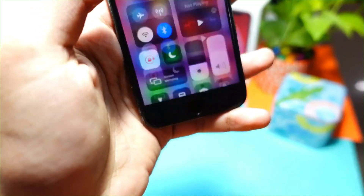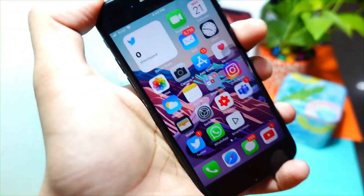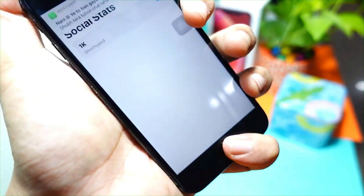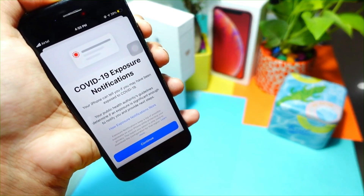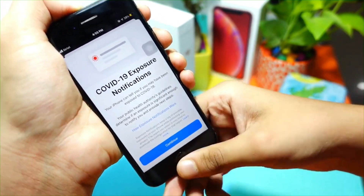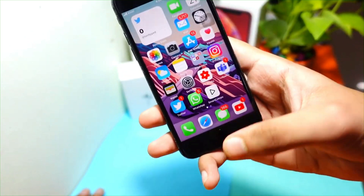My battery health is 100% and even so, scrolling through my widgets has been a tough task. For example, the Social Stats widget lags a lot on my device. Social widget apps still lag on devices. Exposure notifications are still not available in India for some reason, for my Indian viewers watching.